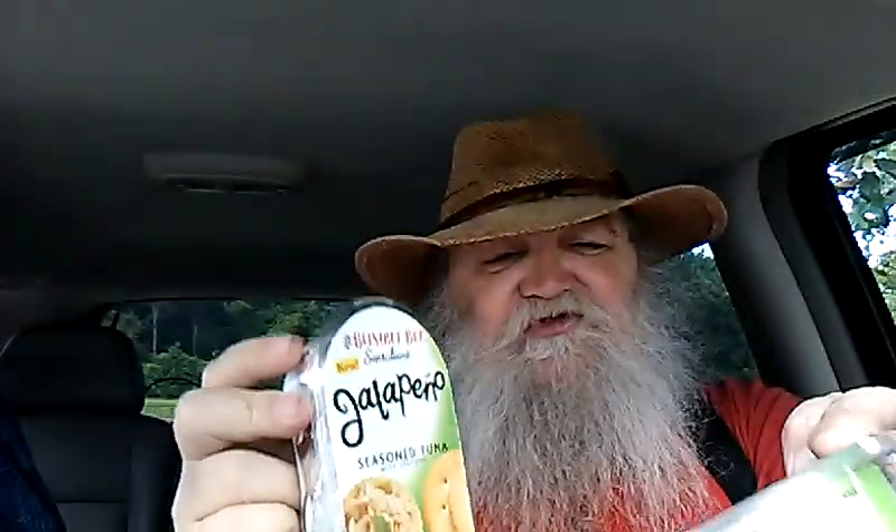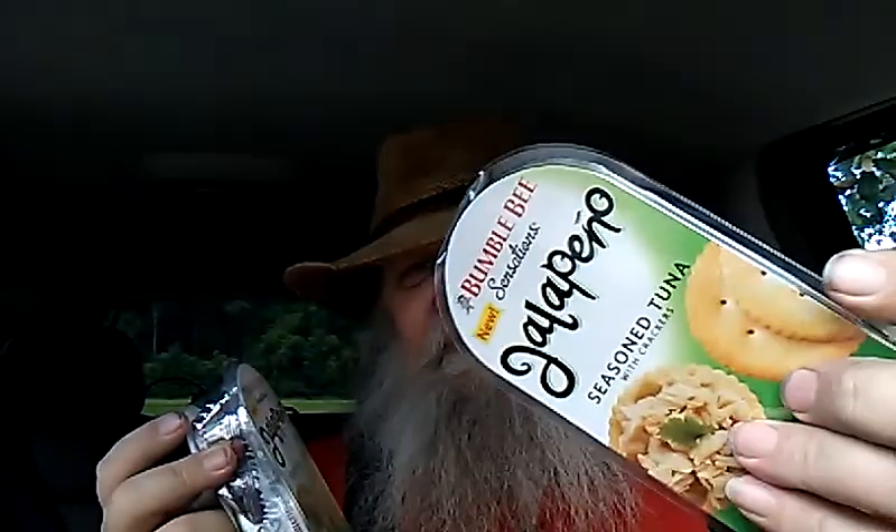And then they have these which I hadn't seen before — Bumblebee jalapeño seasoned tuna. So that can't be too bad. The other seasoned ones they make are decent. I don't eat it just like that with crackers out of the can, although I could — that's a decent little dollar snack meal going down the road. Me, I like to mix it in with my ramen. So that's it, that's the Dollar Tree haul y'all!